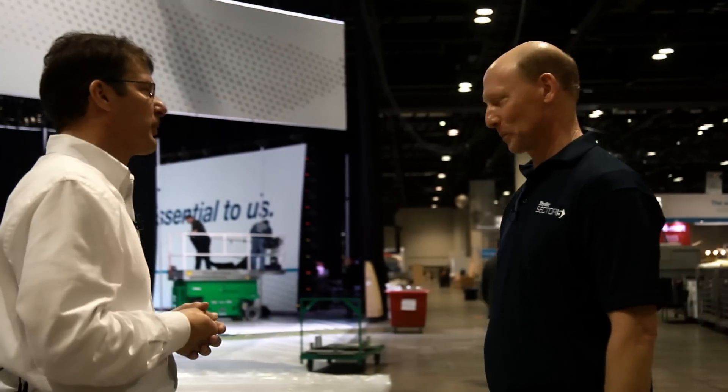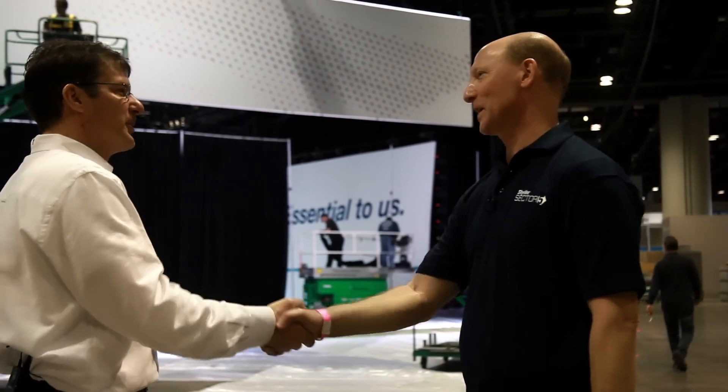Thanks so much for your time, I really appreciate it. It was a pleasure to meet you. Thank you very much. The future is now.